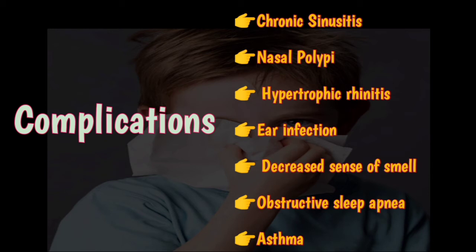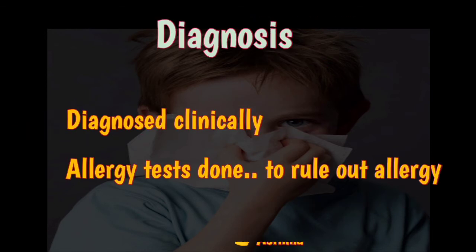Long-standing cases of vasomotor rhinitis develop complications similar to those of allergic rhinitis, including chronic sinusitis, nasal polypi, hypertrophic rhinitis, ear infection, decreased sense of smell, obstructive sleep apnea, and in some patients, asthma.